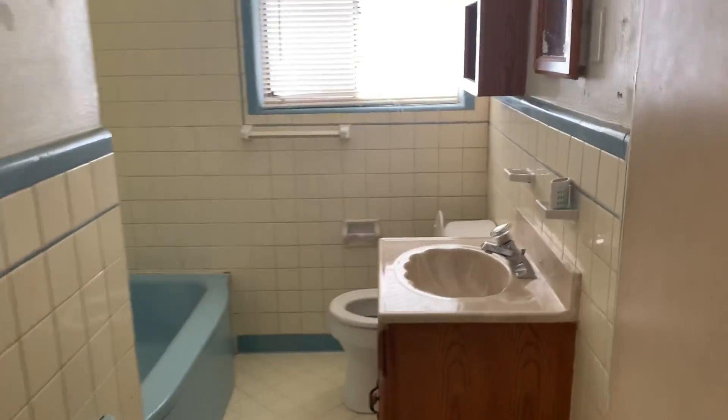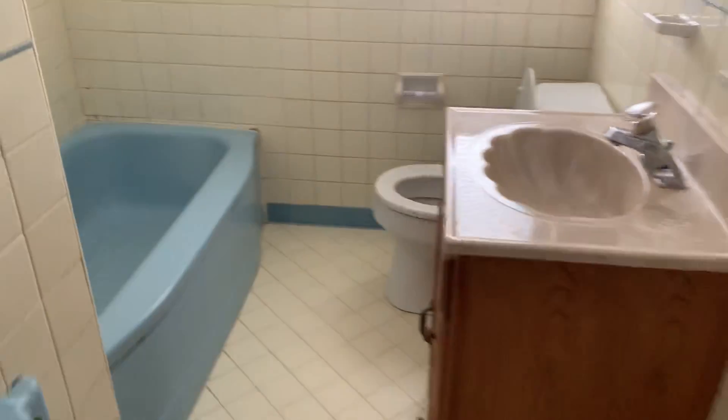Here's your bathroom — it's the old style. You don't have to remodel it; it could be cleaned up and functional, but I would consider going ahead and doing a remodel there.